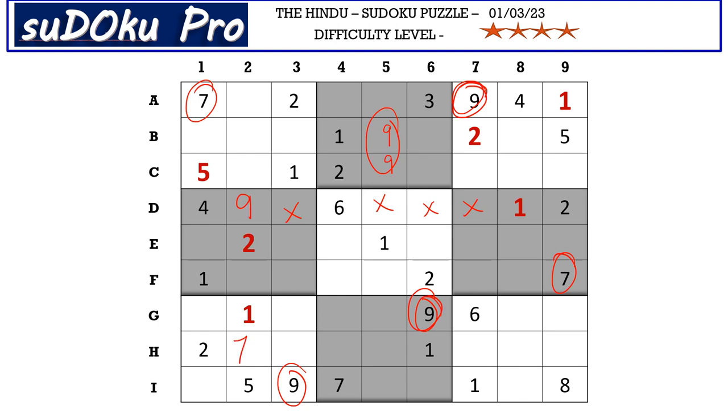We have this 2-7 pair in H row and this 2-7 pair in column 9 blocking these four cells, so 2 and 7 go in these two cells. We have 7 blocking from I row, so I8 takes 2 and G8 takes 7. We already know that 2 goes in one of these two cells, and this 2 blocks here, so 2 goes in G5.